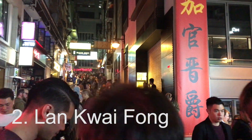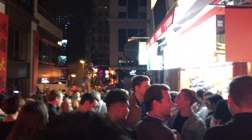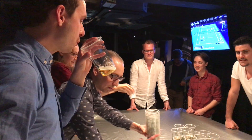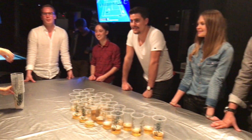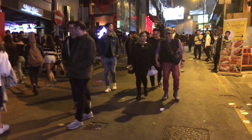Lan Kwai Fong, or LKF as the locals call it, is a nightlife district also on the Kowloon side of the city. I was in Hong Kong for Chinese New Year, so I'm not sure it's always like this, but when I was there it was off the hook. Some cool places to check out are Senses 99 and Anthony's Ranch for local live music.